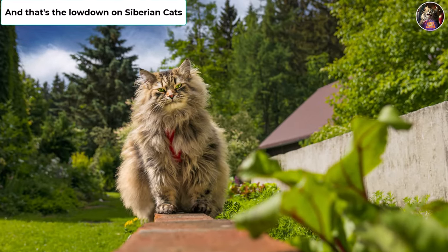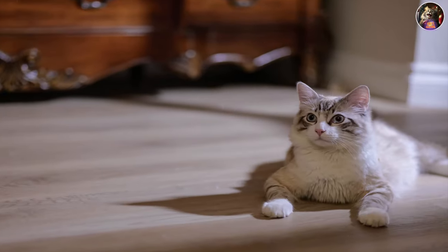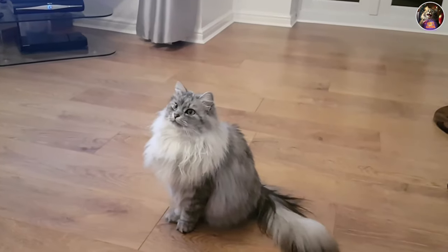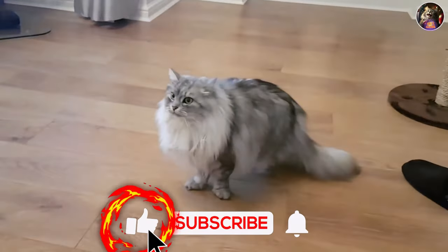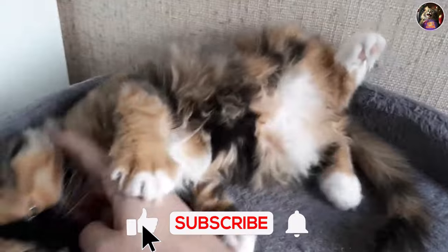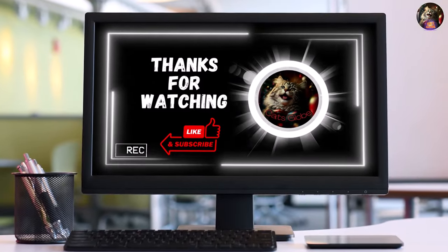And that's the lowdown on Siberian cats. Whether you're a seasoned cat lover or contemplating bringing one into your life, Siberian cats are a pawsome choice. Thanks for hanging out with us on Cats Globe. If you've enjoyed this video or found it informative, don't forget to hit that thumbs up button and consider subscribing to our channel for even more captivating content. Your feline friend will be forever grateful.